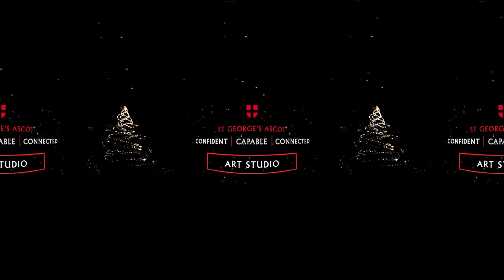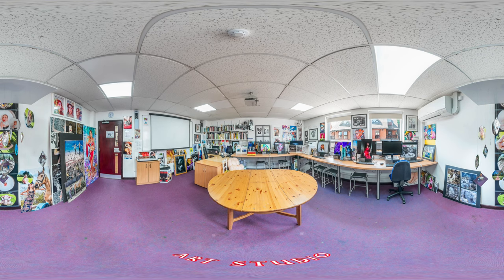Arts studio. We offer an array of art subjects at GCSE and A-level, and you can see some of the girls' brilliant work in the studio here.